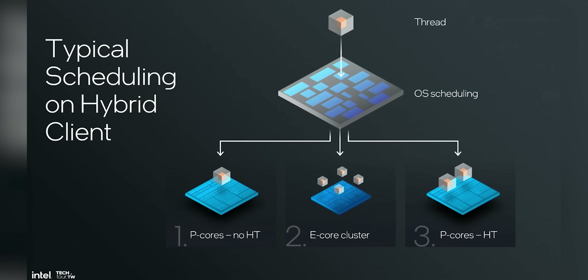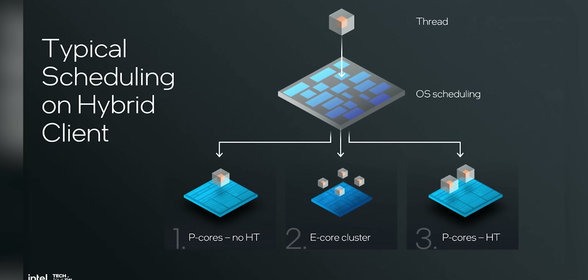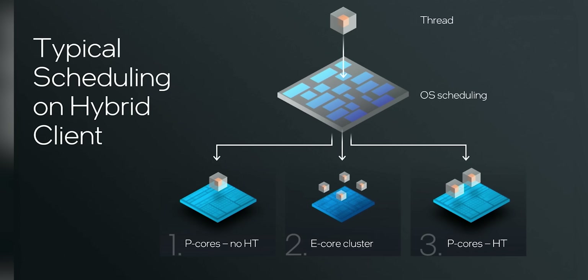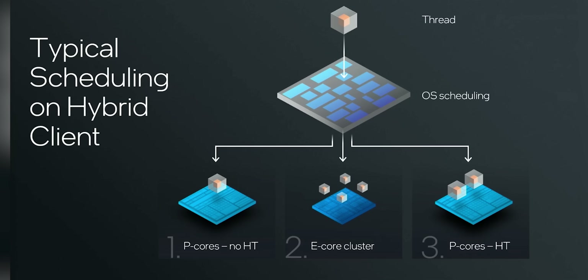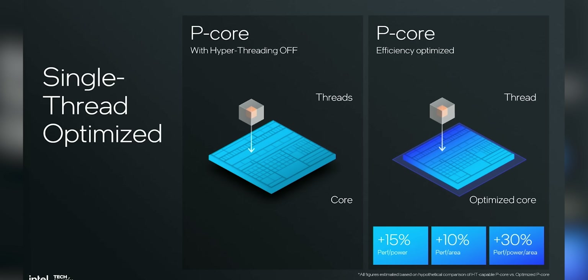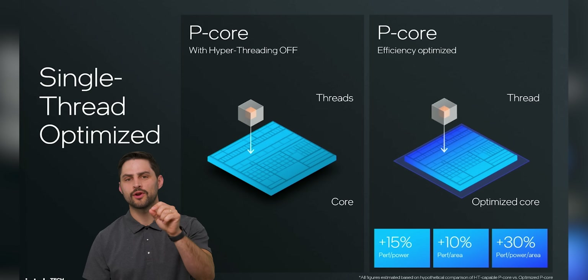Although e-cores obviously don't have the same processing muscle as P-cores, Intel says it's much more efficient to run extra threads on those e-cores instead of using hyper-threading on P-cores. With the way the operating system schedules threads, it doesn't invoke hyper-threading until all cores, both P and E, have been populated in order to maximize power efficiency. Intel says that by foregoing hyper-threading and instead just having more e-cores, you get a 15% increase in IPC — that's instructions per clock — per unit of power.